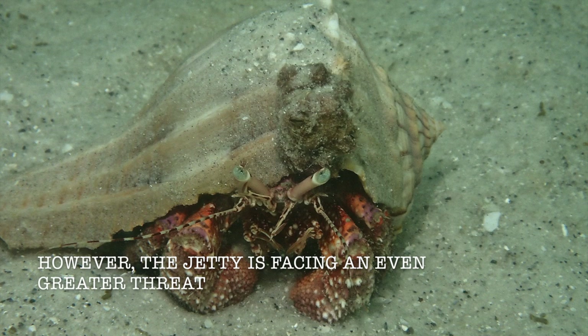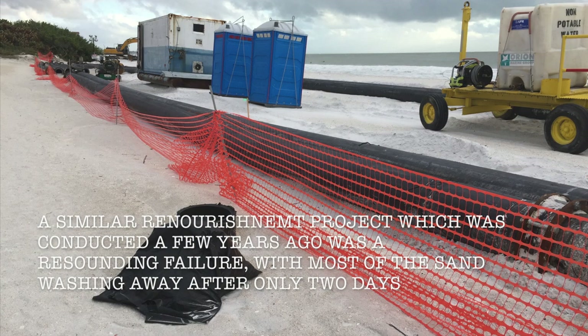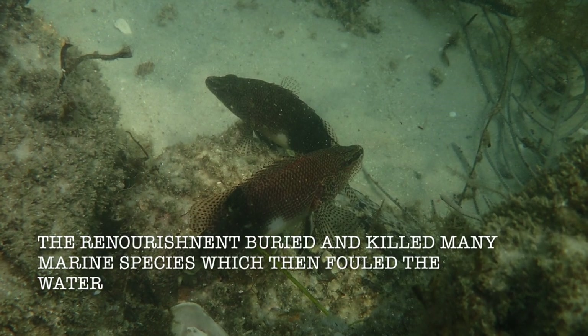However, the Jetty is facing an even greater threat. The Army Corps of Engineers is planning to add 150 feet of sand to the Lido shoreline, completely covering the Jetty. A similar renourishment project conducted a few years ago was a resounding failure, with most of the sand washing away after only two days.